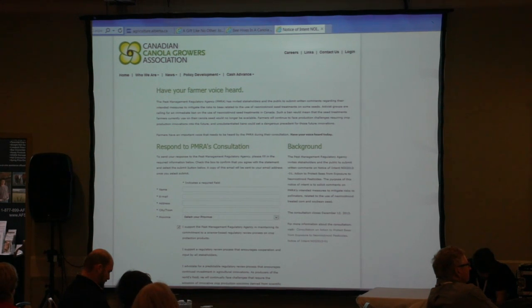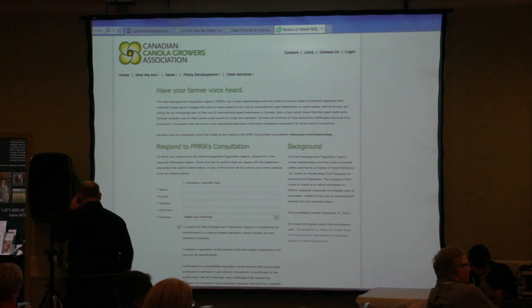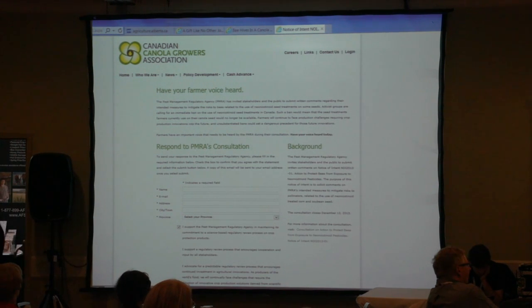PMRA is reviewing the use of neonics in Canada as a whole. The consultation period closes in December, so I strongly encourage you to go to the Canadian Canola Growers Association website and sign up. You're basically signing your name saying that you support a science-based assessment of neonics — not saying neonics for everybody or we hate neonics, but saying: PMRA, we want you to evaluate the data in a scientific manner and make decisions based on science, not on shock-and-awe campaigns.